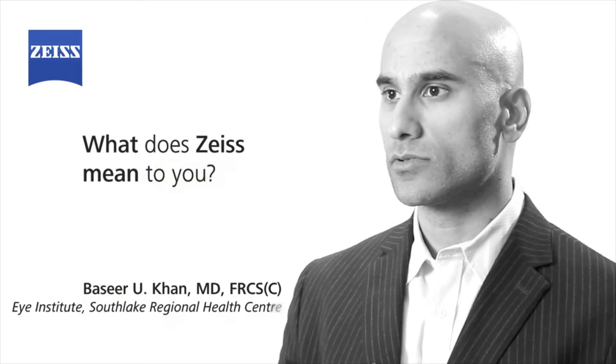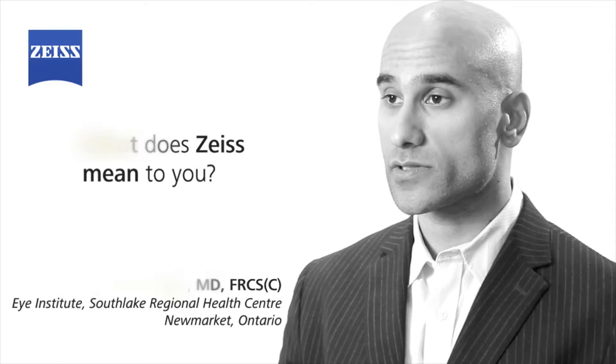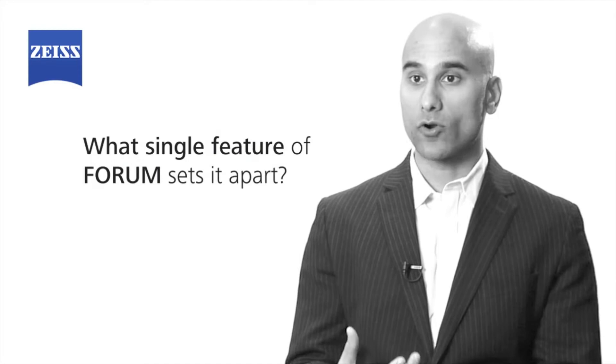This has always been known in ophthalmology as a company that promotes excellence and has fairly niche products. The thing that most impresses me in terms of the value of Forum to my practice is the speed with which I'm able to access large amounts of data.